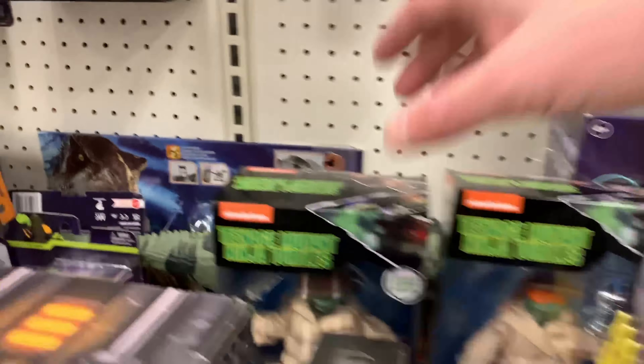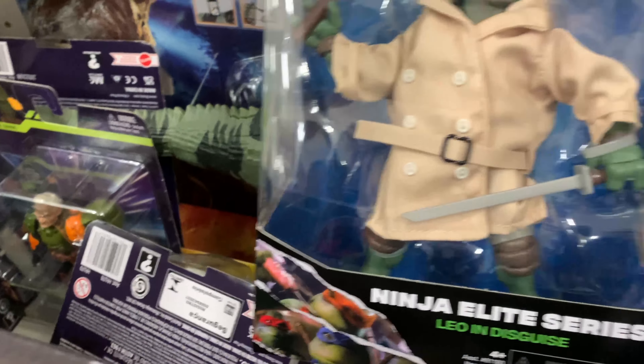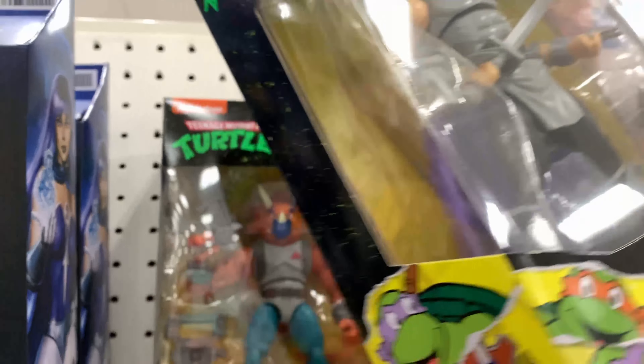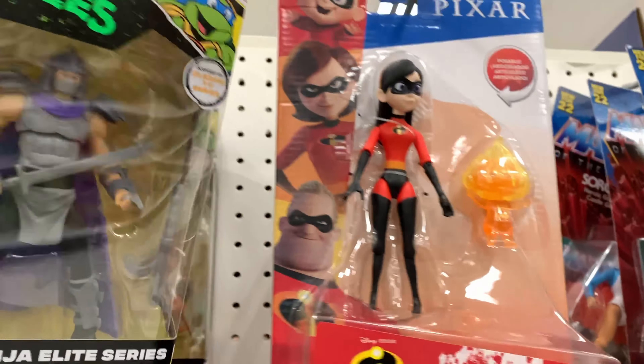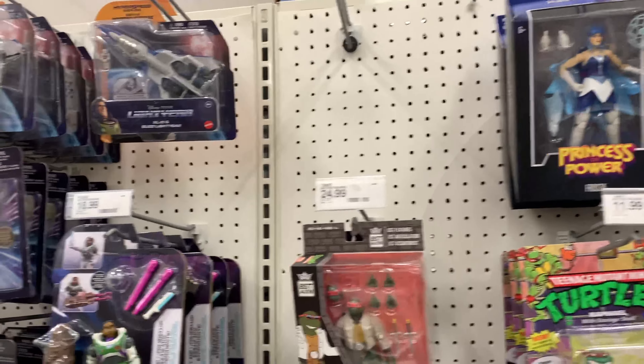More turtle stuff, though. Apparently now they have a Ninja Elite series — that's cool, but probably not something I'm gonna start collecting here. Otherwise, nothing I'm particularly needing here.